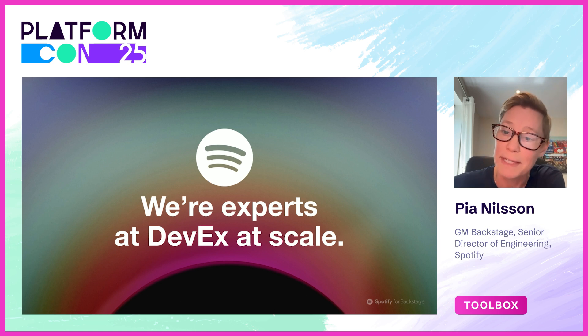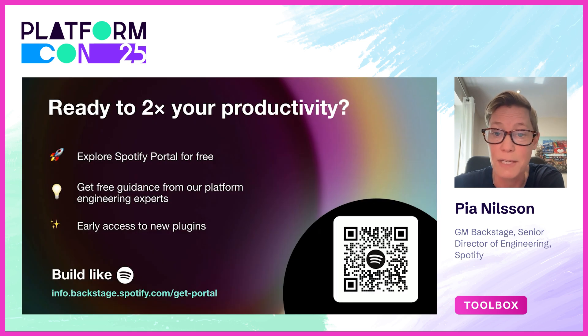We believe that DevEx is a team sport, and this is why you need an extensible IDP like Backstage that can evolve to meet your needs, as well as building on the best-in-class DevEx vendors. We'd love to partner with you and support your company along your DevEx journey. If you're ready to fast-track your developer effectiveness, you can start by trying our portal for free, with our team supporting you and helping you figure out the goals that move the needle for your R&D organization. Thank you so much for listening.